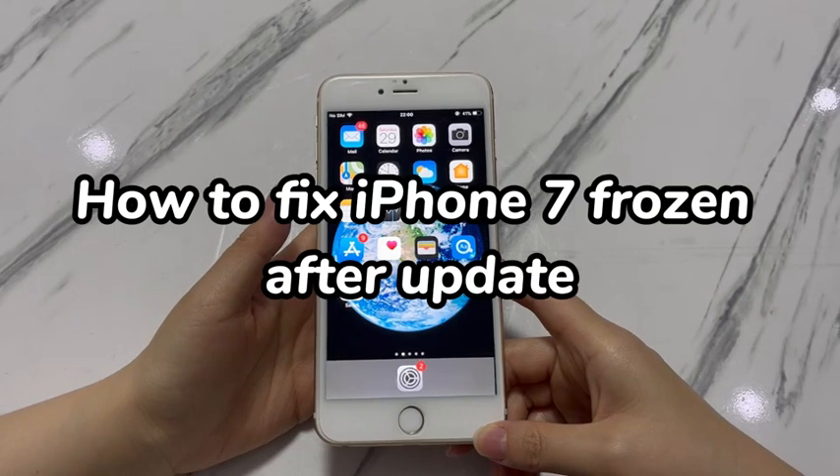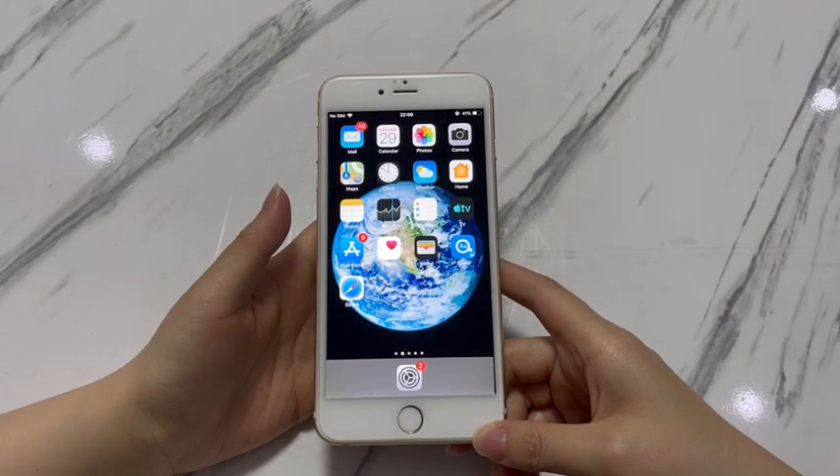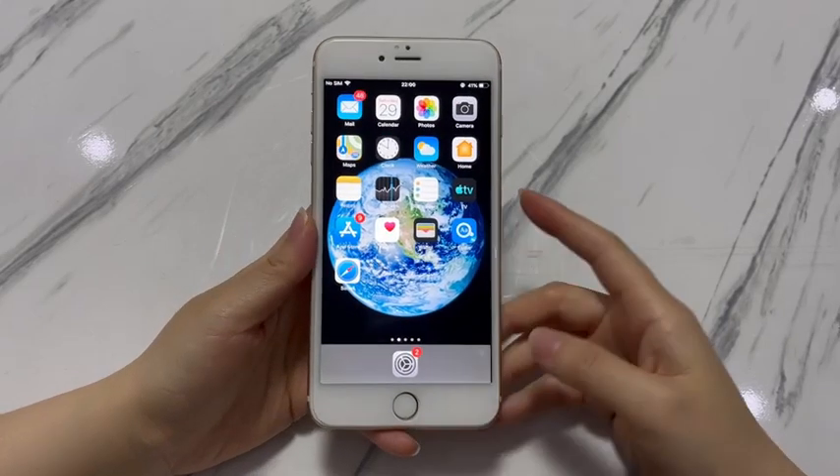After upgrading to the latest iOS version, your iPhone 7 screen is stuck without responding to any touch or tap. You can't make calls and no apps can load.